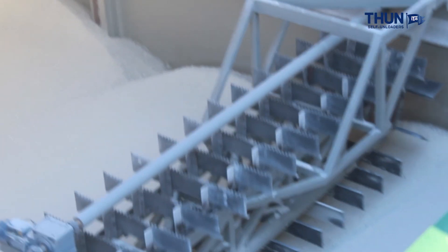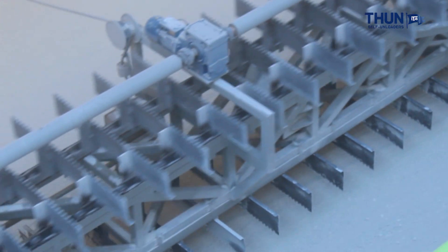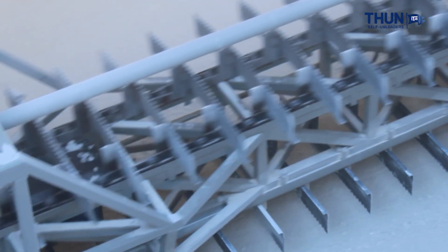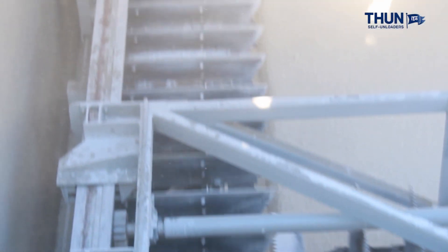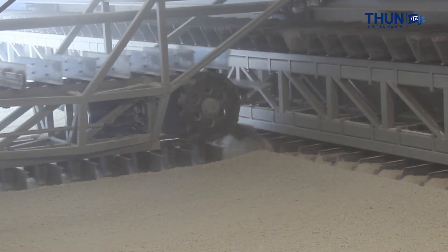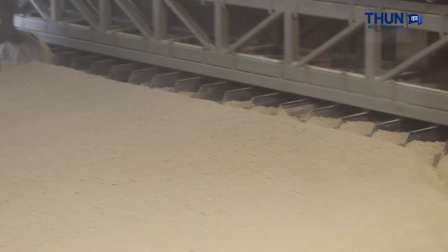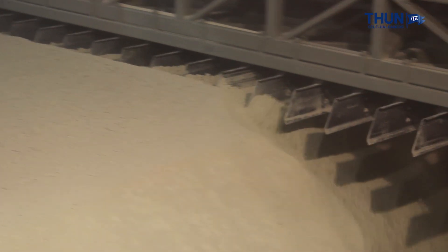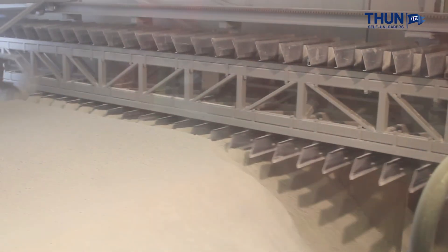With a bucket elevator and boom conveyor installed, both holds can still be served simultaneously. The unloading equipment is designed to handle cargoes ranging from coal to quicklime as well as gypsum. Discharging from the side of the ship, the boom conveyor delivers cargo directly to stockpile at a maximum rate of approximately 600 to 800 tons per hour. Hence, the ship can be totally emptied within 8 to 10 hours.